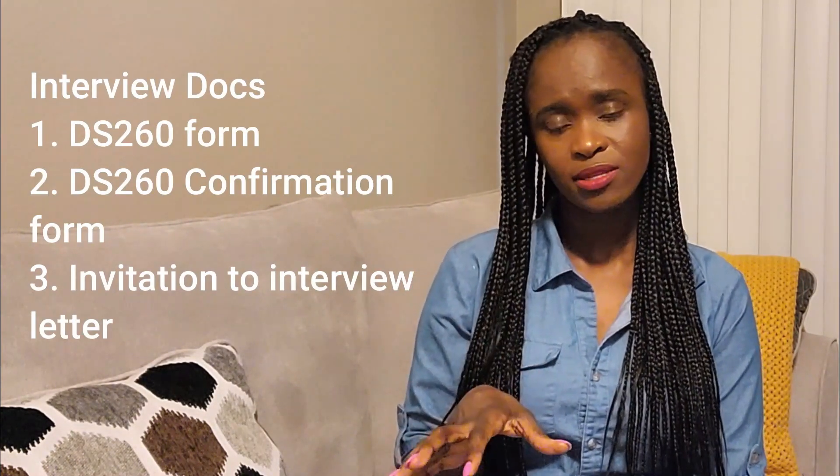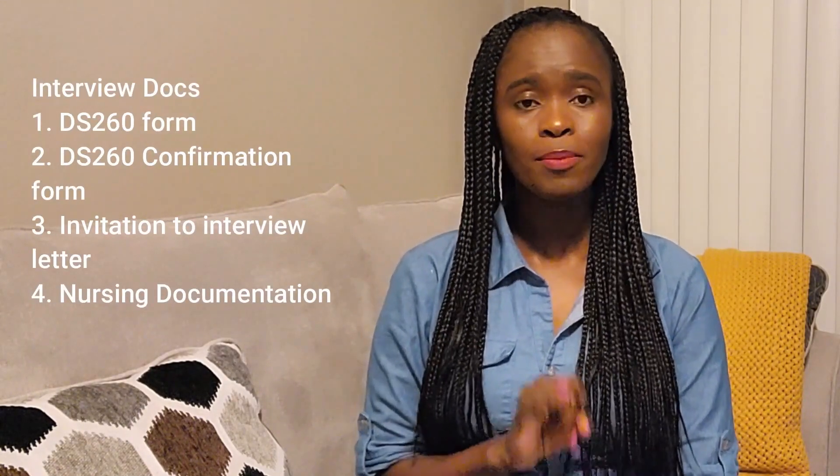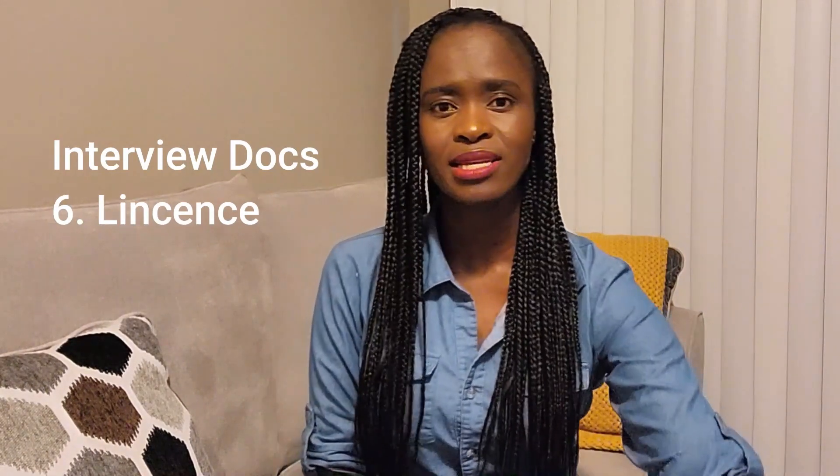Please carry a copy of your interview letter because you will be asked for it to confirm your scheduled date against their list. I also carried my nursing documentation from Kenya. I carried my NCK yellow card — the Nursing Council of Kenya yellow card. I carried my current nursing license and the old license, because our license in Kenya expires every year, so I had both the old one and the renewed one.